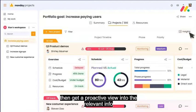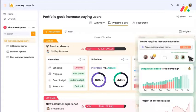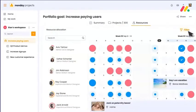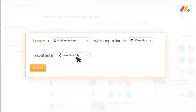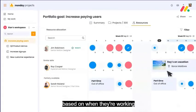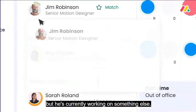Then get a proactive view into the relevant info and insights that need your attention. So let's say, for example, one of your designers is over capacity. You can quickly search for another designer with that same set of skills. You get an instant look at availability based on when they're working, and you see that Jim could be a good option, but he's currently working on something else.